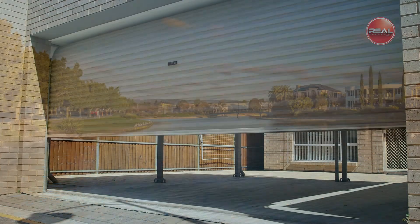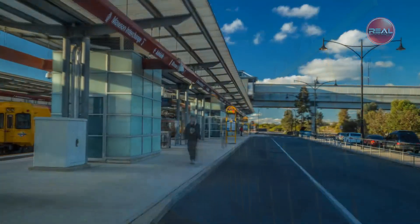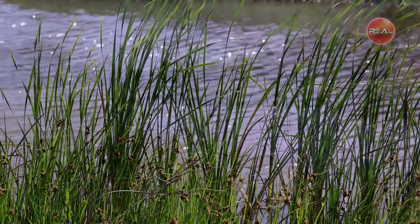This home is situated in a highly sought-after location, perfectly positioned close to Mawson Lakes transport interchange and only a short walk to shopping, schools, cafes, restaurants and the picturesque creek and lakes.